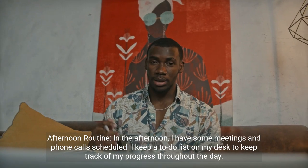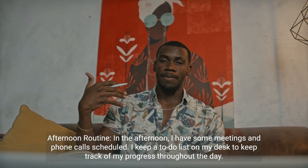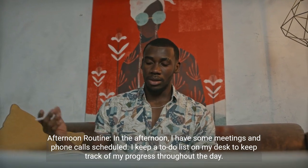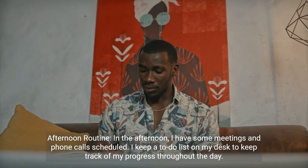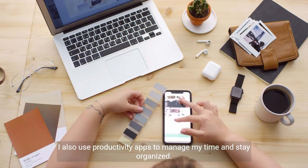Afternoon routine. In the afternoon, I have some meetings and phone calls scheduled. I keep a to-do list on my desk to keep track of my progress throughout the day. I also use productivity apps to manage my time and stay organized.